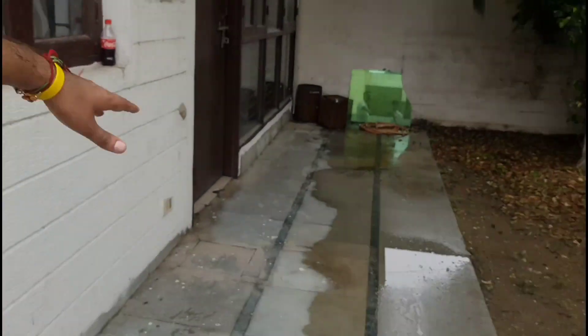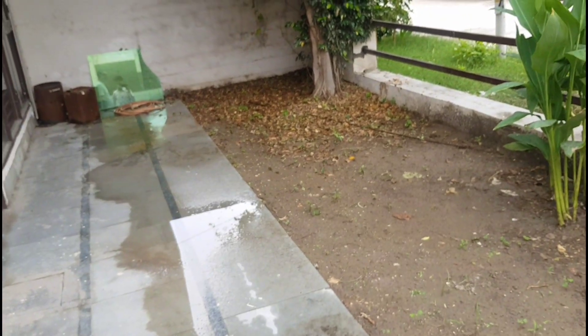The costing of this property is about 30 to 32 lakhs. The area is 180 gaj. I will start the tour from the Bramda.